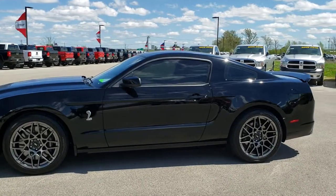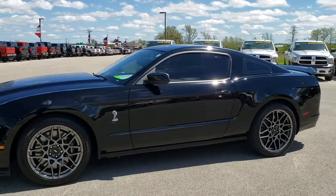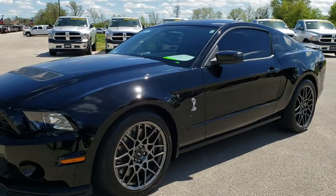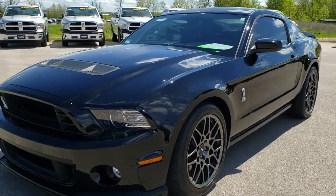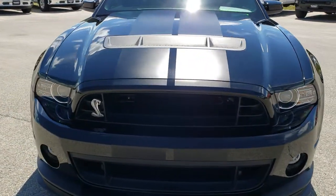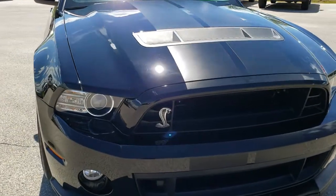This is stock number 10121. We are here at Summit Automotive in Fond du Lac, Wisconsin — your new and used sports car headquarters. Today we are checking out this super clean 2013 Ford Mustang Shelby GT500.